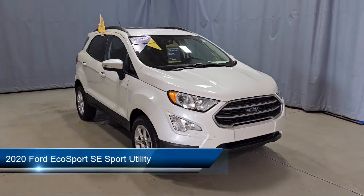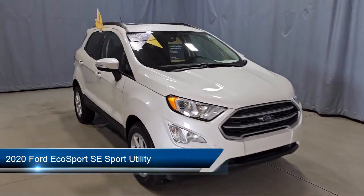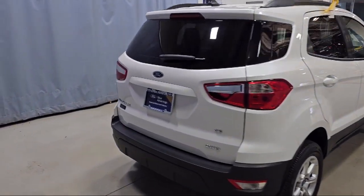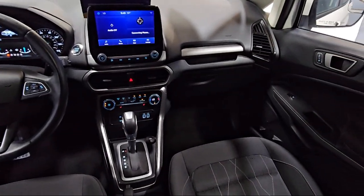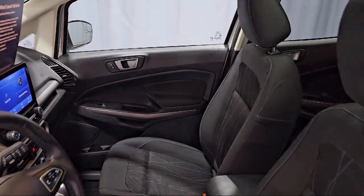It comes equipped with keyless entry, heated front seats, rear view camera, emergency communication system, SYNC 3 911 assist, leather steering wheel with auto tilt-away, roof rack, parking sensors, alloy wheels, electronic stability control, outside temperature display, and has less than 25,000 miles on the odometer.